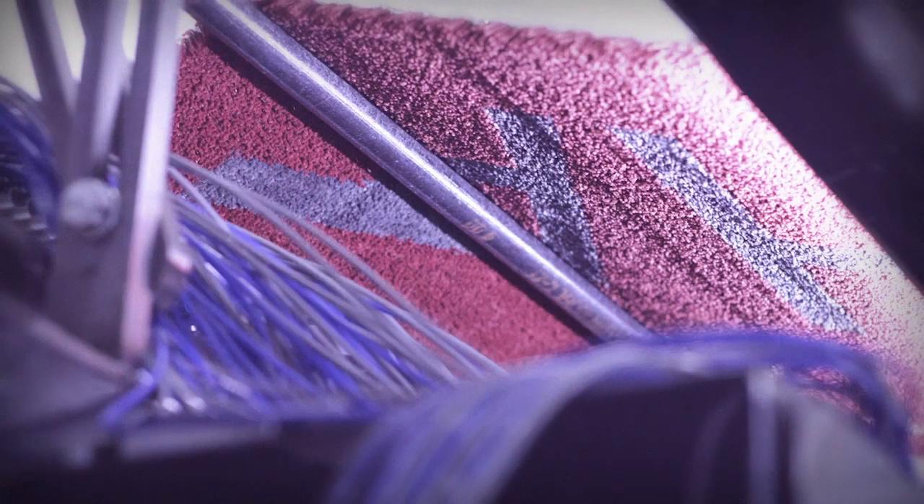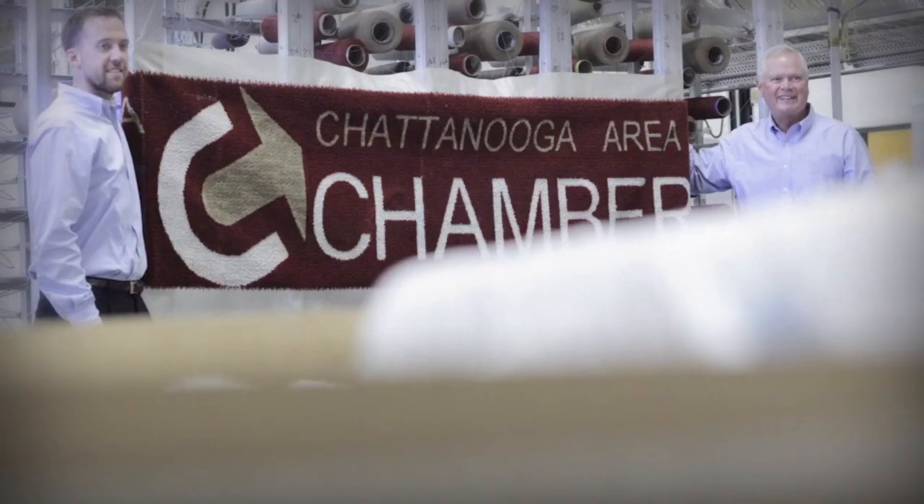The technology was recognized for new product innovation in a global manufacturing competition in 2012, and has also received the praise of several industry publications.